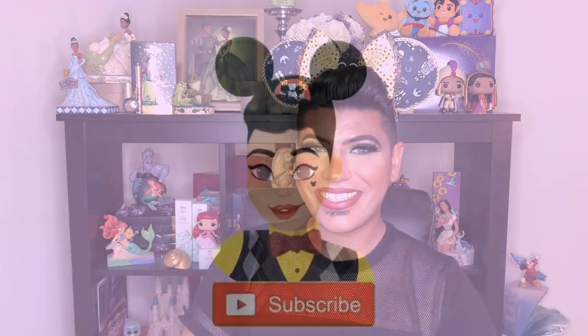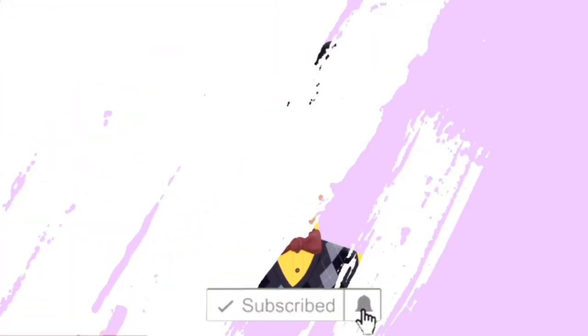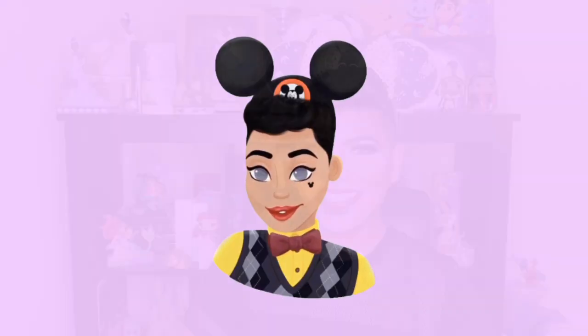Hey there, Disney Glam fam, and welcome back to my channel. If you're new here, welcome — my name is Jossim, aka Awesome Jossim, and I want to thank you for clicking on my video. On this channel, we like to celebrate Disney, beauty, fashion, and lifestyle. So if you like any or all of those things, consider bippity-boppity-bopping that subscribe button, ring the notification bell, and please leave a big thumbs up at the end of this video if you liked it.